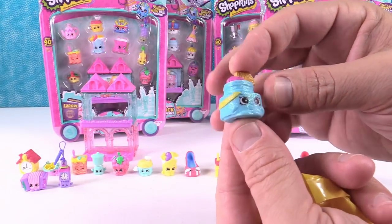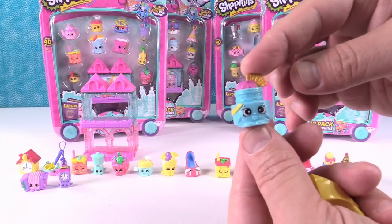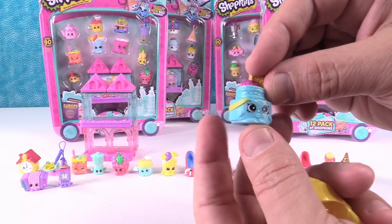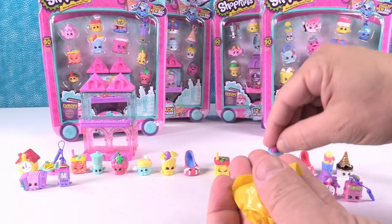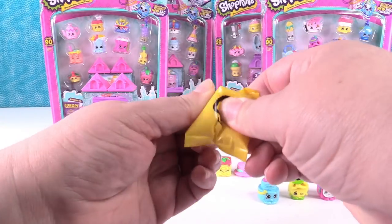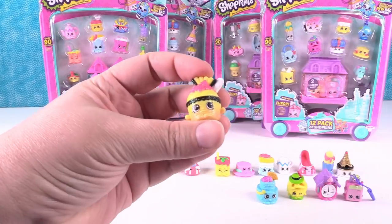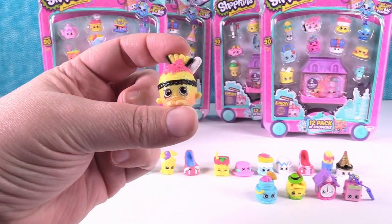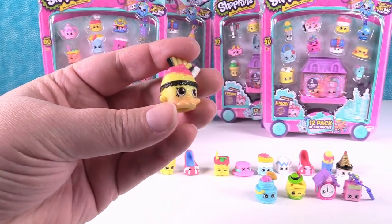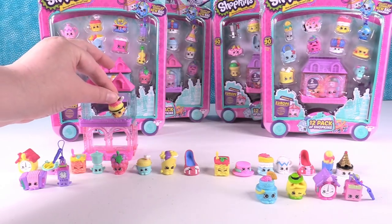I'll open up one of mine and Shannon can show hers — these connect really nicely and stay together. This is so bright and sparkling — from the Spanish Stopover, it's Claudia Cake! The entire Spanish Stopover is ultra rare, and they all have a glitter finish. And I got one too — Isabella Ice Cream. That is so adorable; I love the colors!